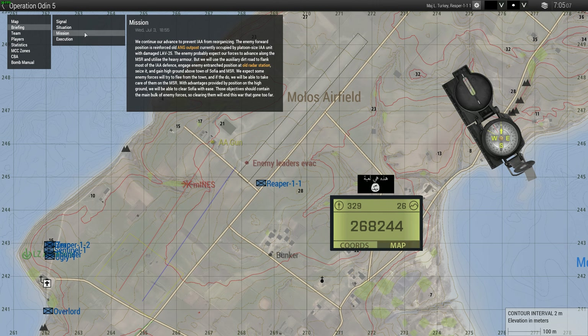Hold on, hold on, I'm calling this in. Yeah, yeah. Zero, this is 1-1. From our position, we can see inside the hangar. There seems to be someone dressed in Spec Ops clothing on a computer.